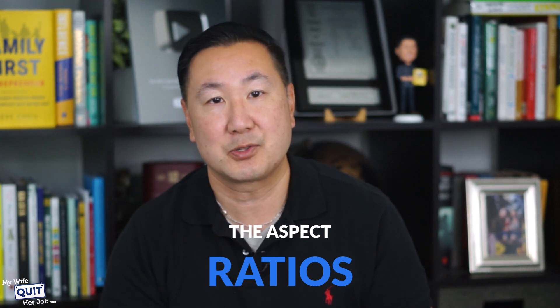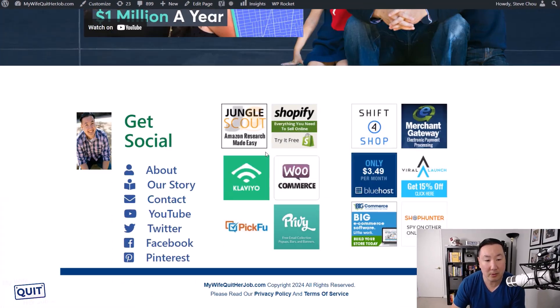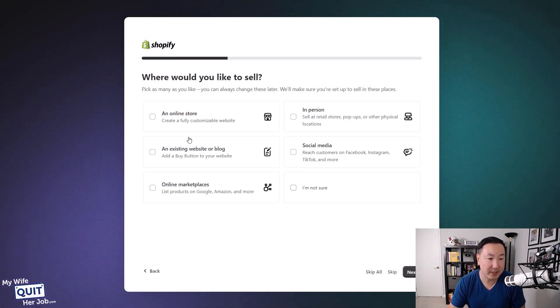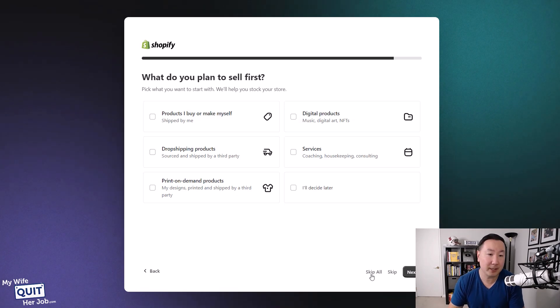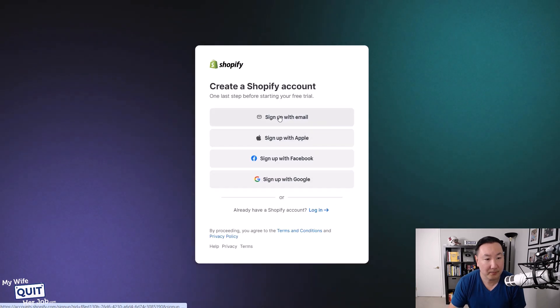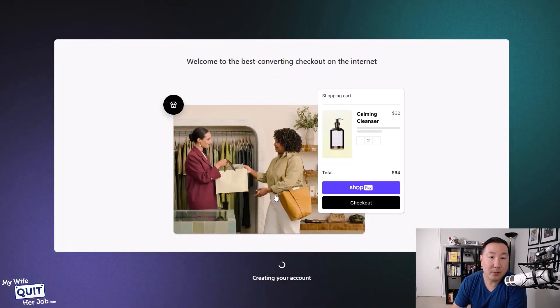This tutorial starts on my blog over at MyWifeQuitHerJob.com. If you want to follow along step-by-step, go down and click on the Shopify link, which will take you to the Shopify homepage where you will sign up for a free trial. To follow along, you actually don't need to pay any money — you can literally follow along for free. Just enter in your email address, and it's going to walk you through a bunch of steps. I'm going to hit skip all here. I'm going to sign up with email, make a password, and that is going to create a Shopify account.